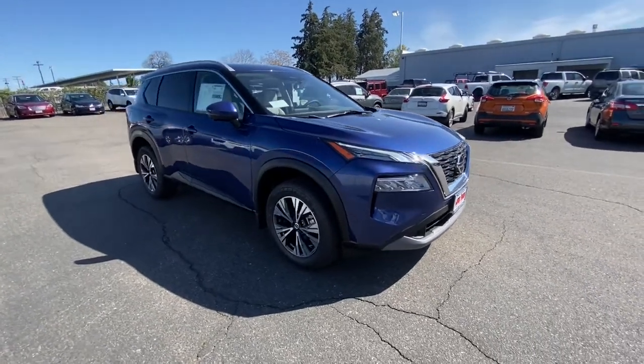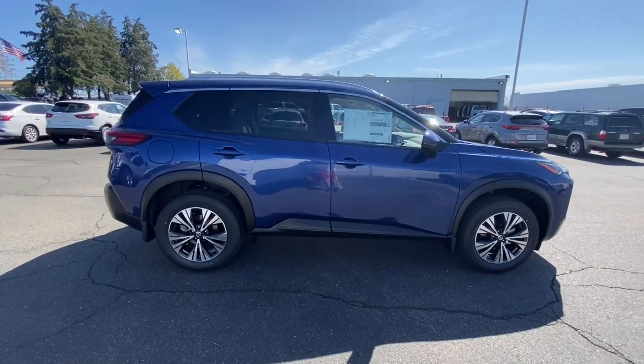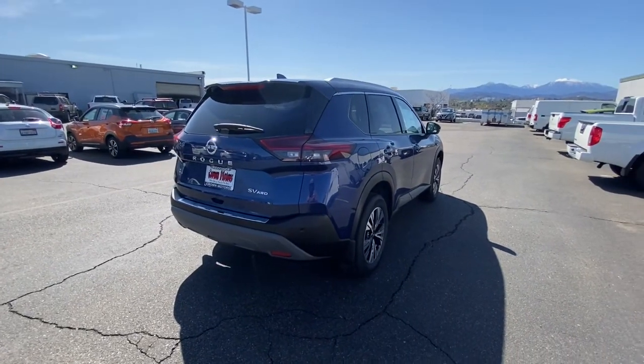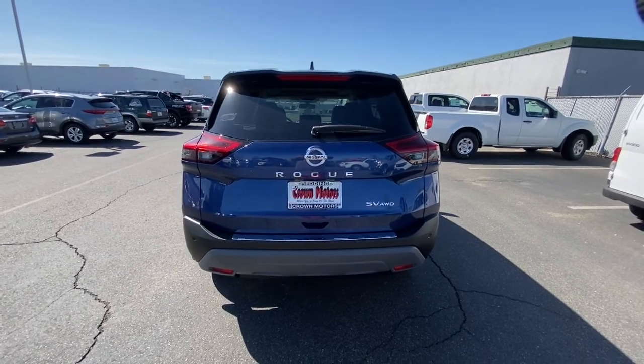Take a moment to check out the 2021 Nissan Rogue. Start planning your family road trips in this comfortable, well-equipped Rogue. This clever crossover offers plenty of space and thoughtful creature comforts to keep your crew relaxed and eager for adventure.